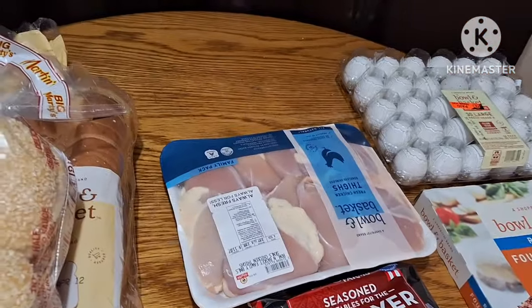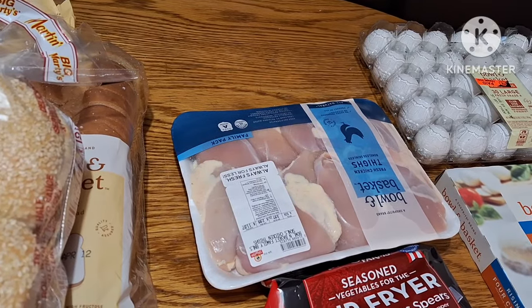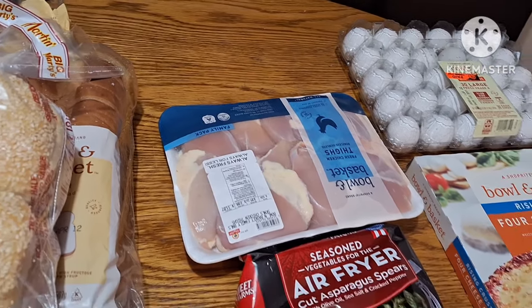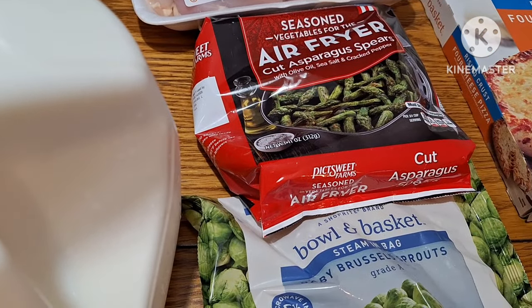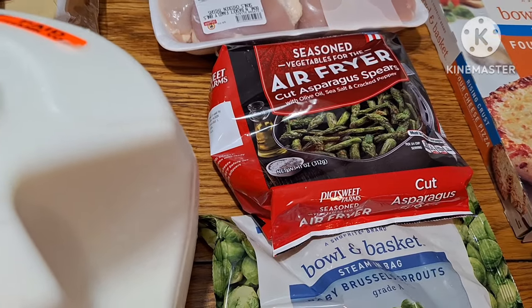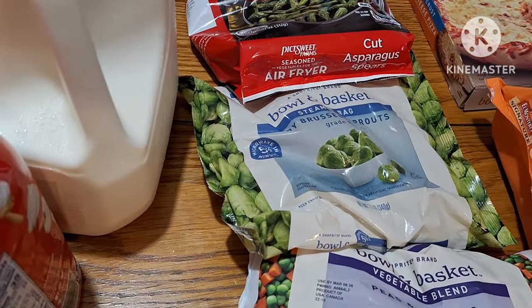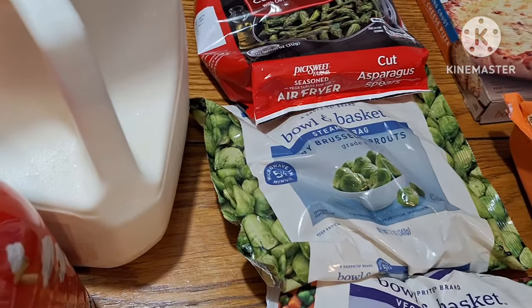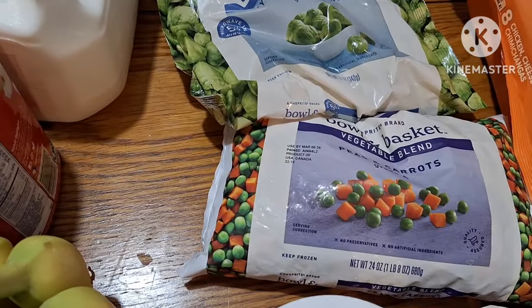Back here I got a large pack of skinless chicken thighs. I saw seasoned vegetables for the air fryer — cut asparagus spears — I figured I'd give them a try. I have some Brussels sprouts and some peas and carrots.